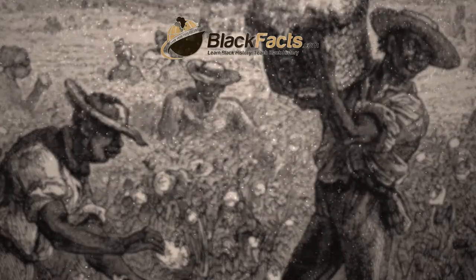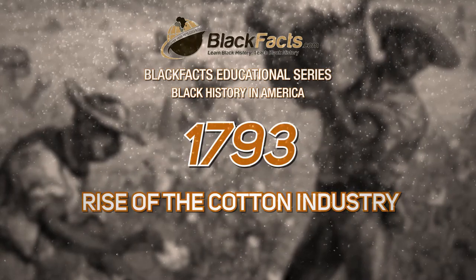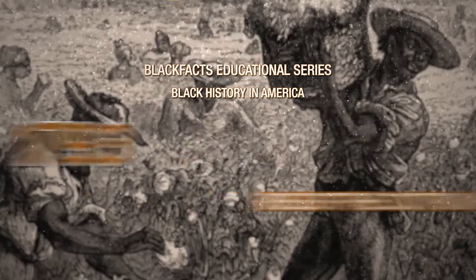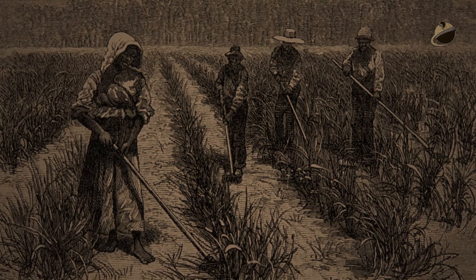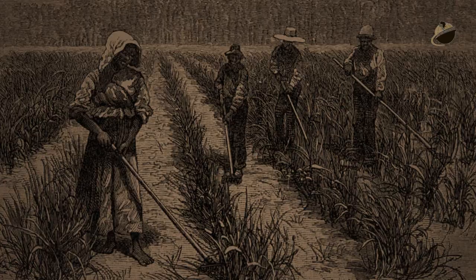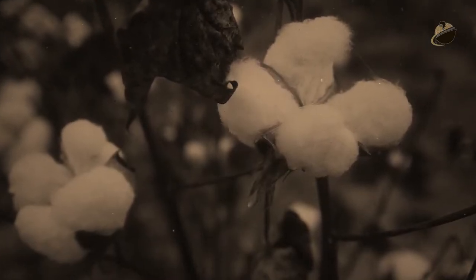Blackfacts.com presents its educational series: Black History in America — 1793, Rise of the Cotton Industry in the Antebellum Era. In the years before the Civil War, American planters in the South continued to grow Chesapeake tobacco and Carolina rice, as they had in the colonial era. Cotton, however, emerged as the antebellum South's major commercial crop, eclipsing tobacco and rice.